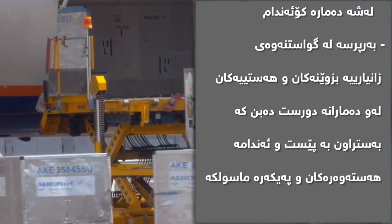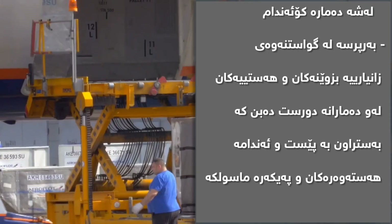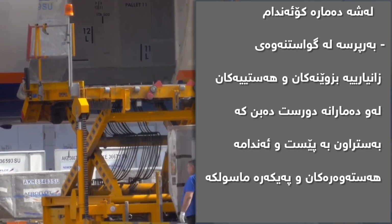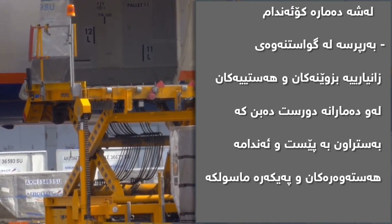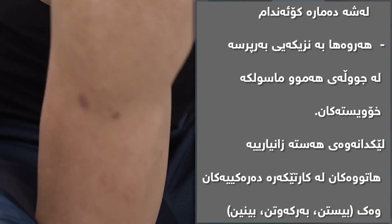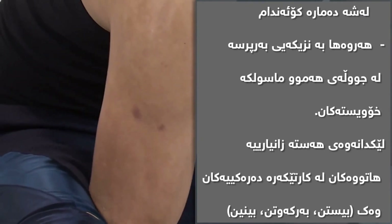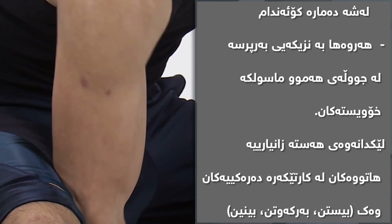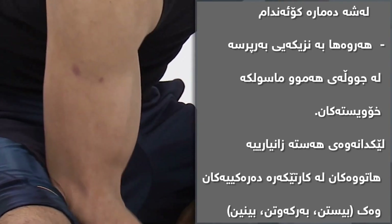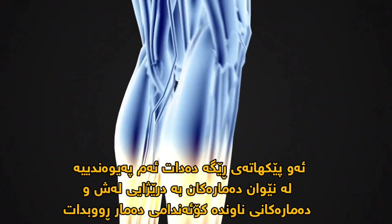The somatic nervous system is responsible for carrying motor and sensory information both to and from the central nervous system. This system is made up of nerves that connect to the skin, sensory organs, and all skeletal muscles. The somatic system is also responsible for nearly all voluntary muscle movements, as well as for processing sensory information that arrives via external stimuli including hearing, touch, and sight.